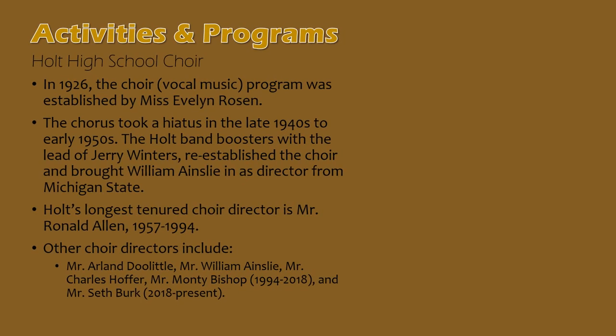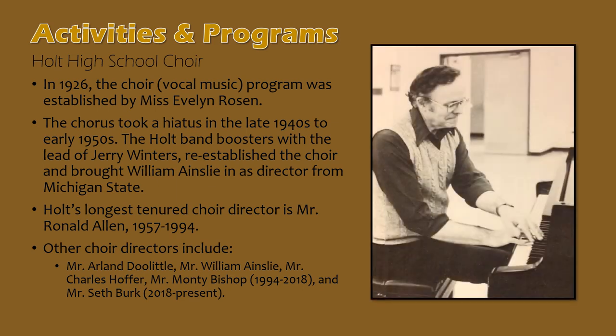And finally, a brief history of Holt's vocal music program. In 1926, the very first choir at Holt High School was established by Miss Evelyn Rosen. There was a period in the late 1940s and early 1950s that Holt did not have a choir. When Mr. Winters, the band director, came to Holt in 1952, he and the newly established band boosters rallied and established a new choir, reaching out to Michigan State College and bringing in a young director in William Ainslie. Holt's beloved and long-tenured choir director Mr. Ron Allen led Holt High School's choirs from 1957 through 1994. He was succeeded by Monte Bishop, and the present Holt High School Choir Director is Mr. Seth Burke.